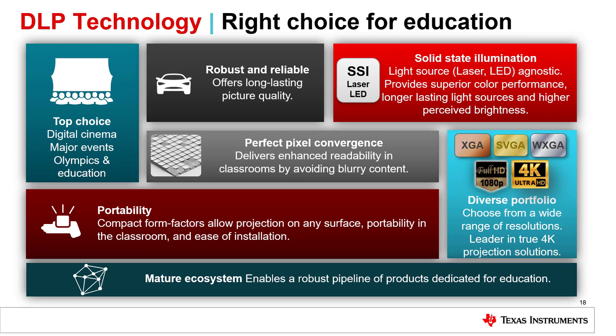You won't see color degradation with DLP technology. Because DLP technology is a reflective technology, it can be used with a wide variety of illumination sources. LED and laser illumination sources deliver higher perceived brightness and longer product lifetimes.